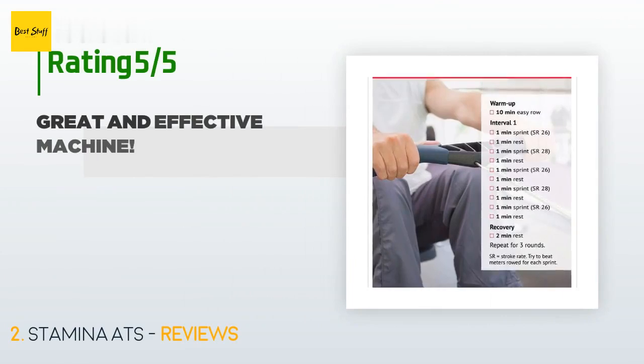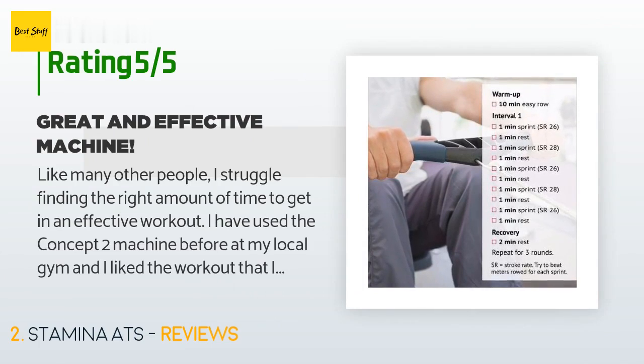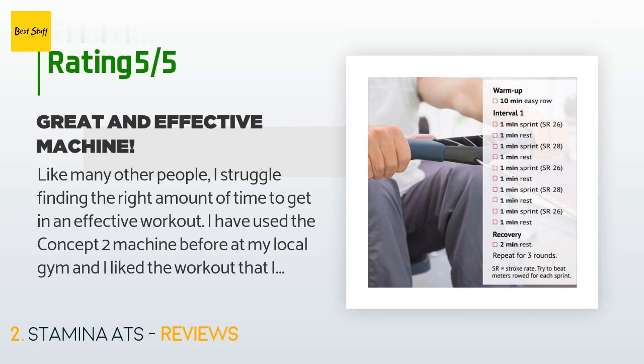There are 1,383 customer reviews for this product, with an average rating of 3.9 stars. A customer said: 'Like many other people, I struggle finding the right amount of time to get in an effective workout. I have used the Concept 2 machine before at my local gym and liked the workout I got while using it. Since my new place of employment has a small workout room, I will be canceling my gym membership. I had to find a similar and affordable machine — I purchased this machine and have not regretted it since.'